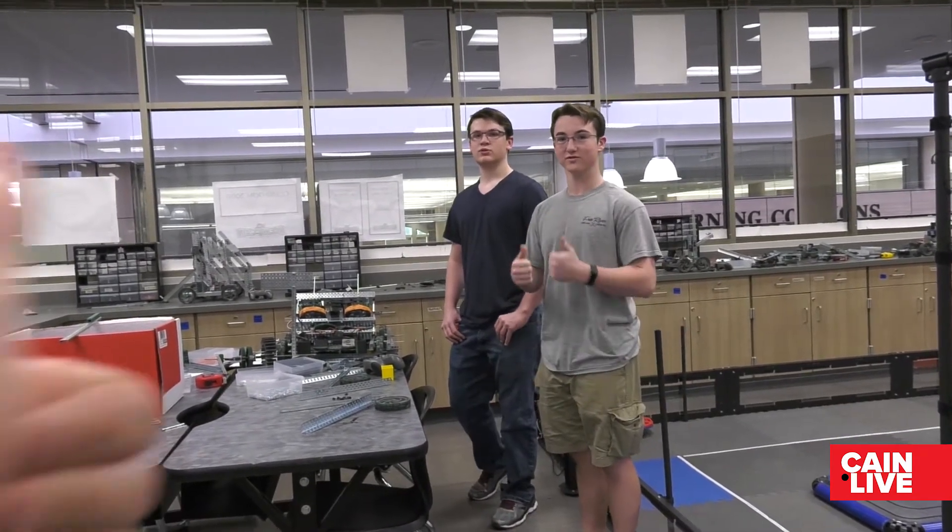Didn't y'all go to State? Yeah, we got second at State for robotics, for SkillsUSA. Nice.